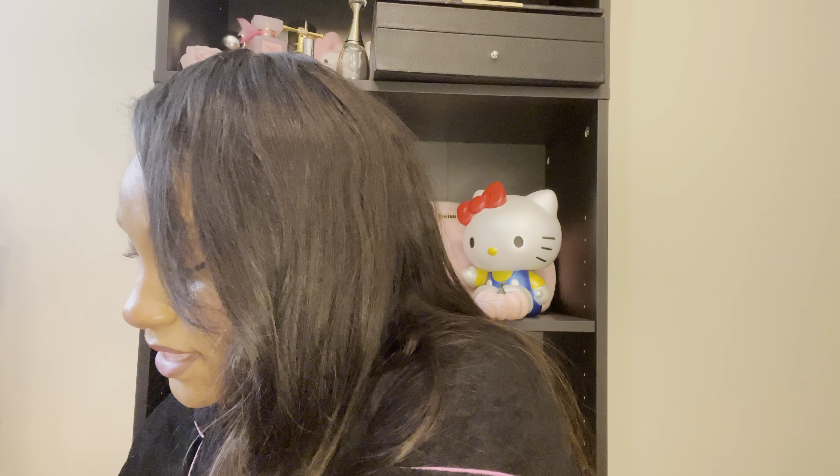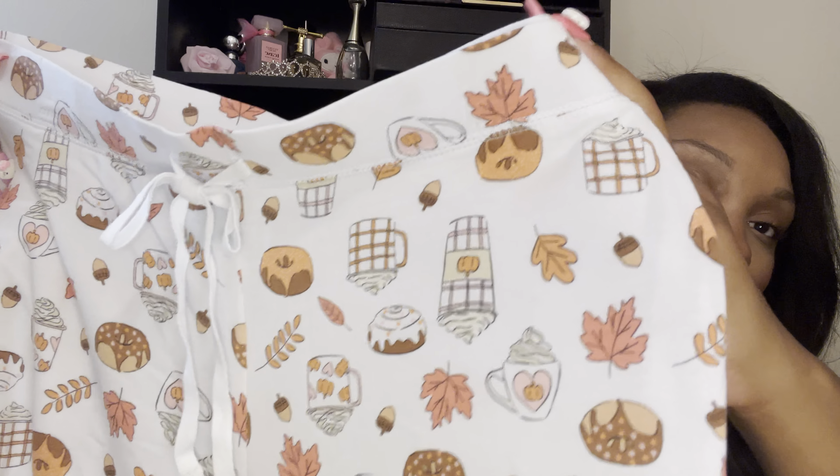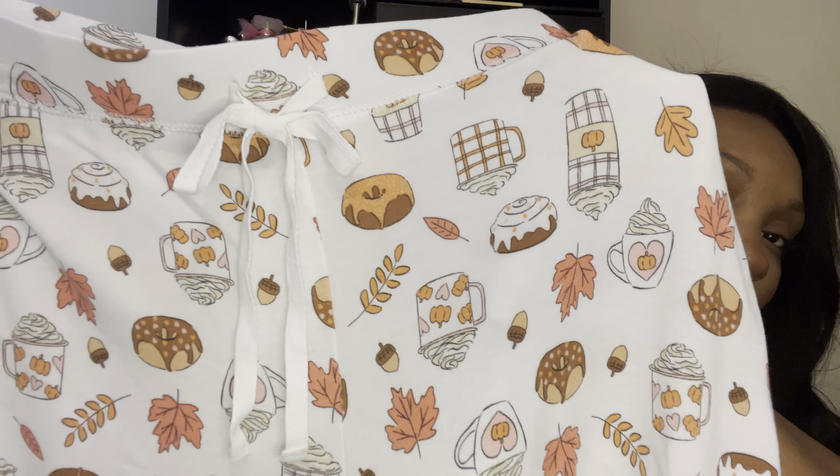So keeping in the pumpkin game, the pumpkin spice theme — I also got these. These were all over Instagram: these pumpkin spice latte pajama pants. They have the leaves, the acorns, the little mugs of like hot cocoa, the pumpkin spice lattes, the cinnamon rolls — just all of the cutesy little fall theme stuff. And yeah, I was so happy to find these because when I went in store, I wasn't seeing my size. So I tried on a smaller size than what I would normally get, and it fit. And I went back and before I left I just took one last scan through and I ended up finding my size. So that was really exciting. So I got these — super cute.